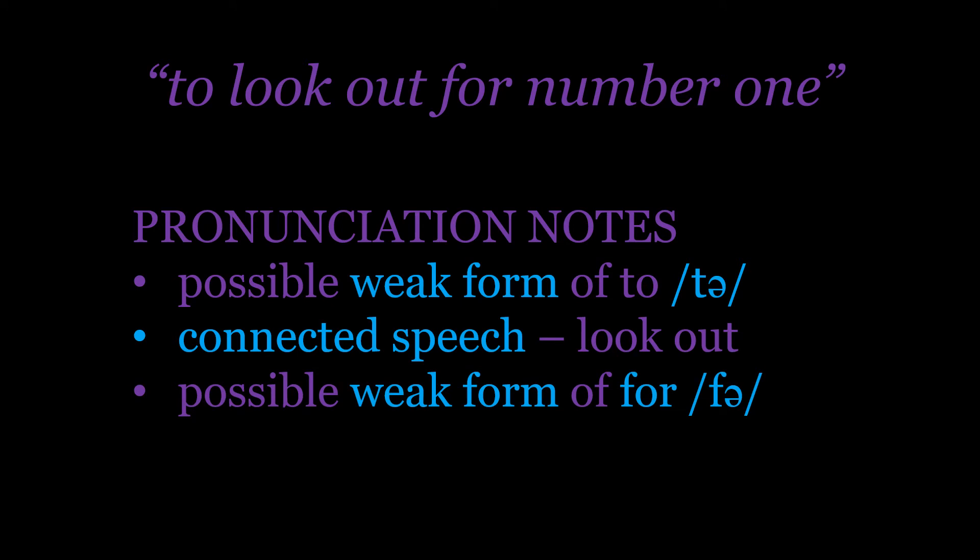And then finally, the word 'for', because we're not emphasizing it in this idiom, becomes weak: 'fuh'. So that's 'tuh', 'look out', and 'fuh'. When we build the idiom back together: 'to look out for number one'. To look out for number one.